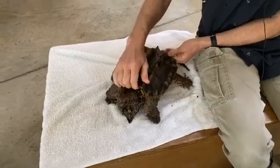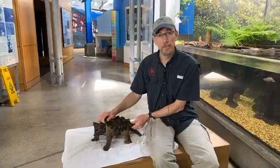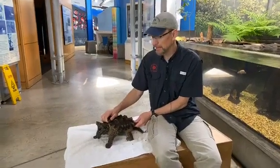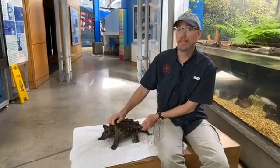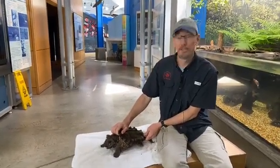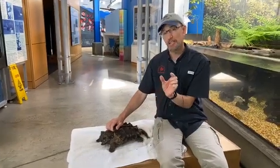What are their predators? When they're adults, it's pretty much only humans. There are still a few states in the southeast that allow harvest, but most states including Alabama have restricted harvest on the alligator snapping turtle because of their population decline. As juveniles or eggs, many of them get eaten by raccoons digging up the nest, fox, other turtles, birds, and even a really big largemouth bass would probably eat a baby alligator snapping turtle — as babies they're only about two inches long.